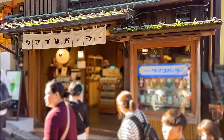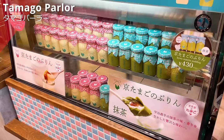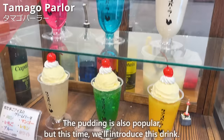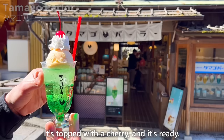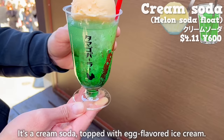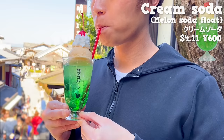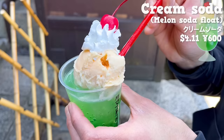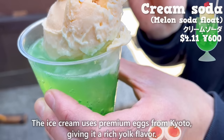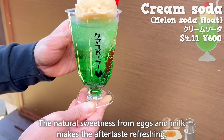Next up is Tamago Parlor, a specialty shop for desserts using eggs. The pudding is also popular, but this time we'll introduce a cream soda topped with egg-flavored ice cream and a cherry — cute and popular on social media. The soda has a sweet melon flavor. The cherry is sweet with plenty of juice. The ice cream uses premium eggs from Kyoto giving it a rich yolk flavor, and the natural sweetness from eggs and milk makes the aftertaste refreshing.